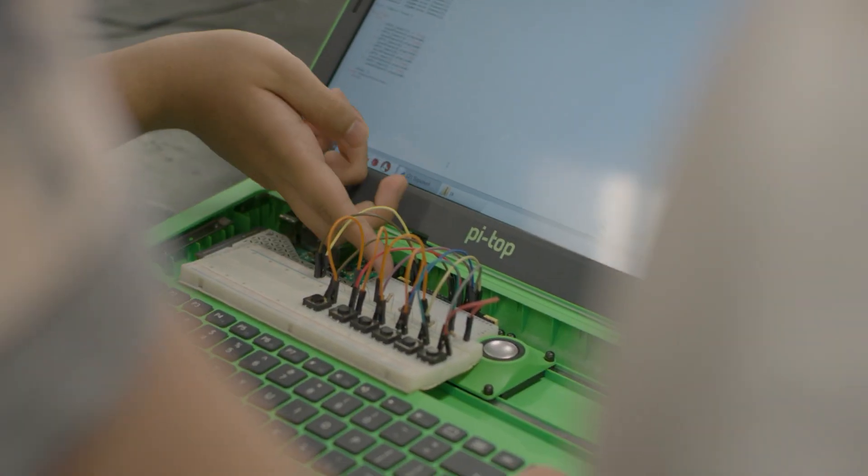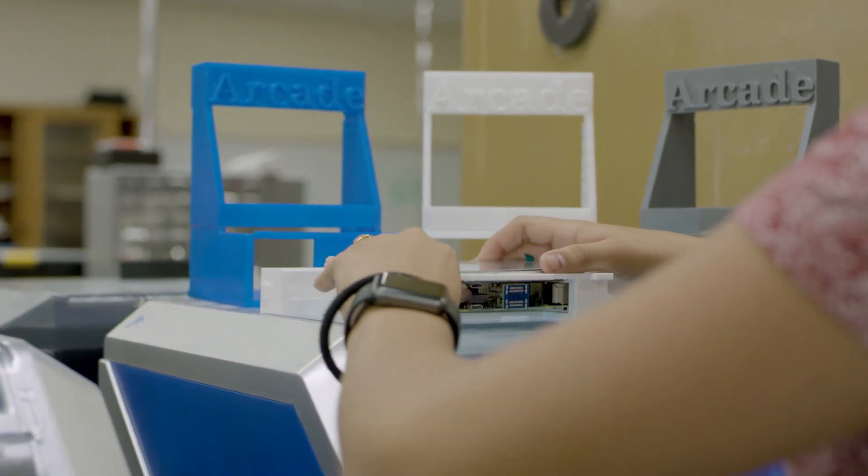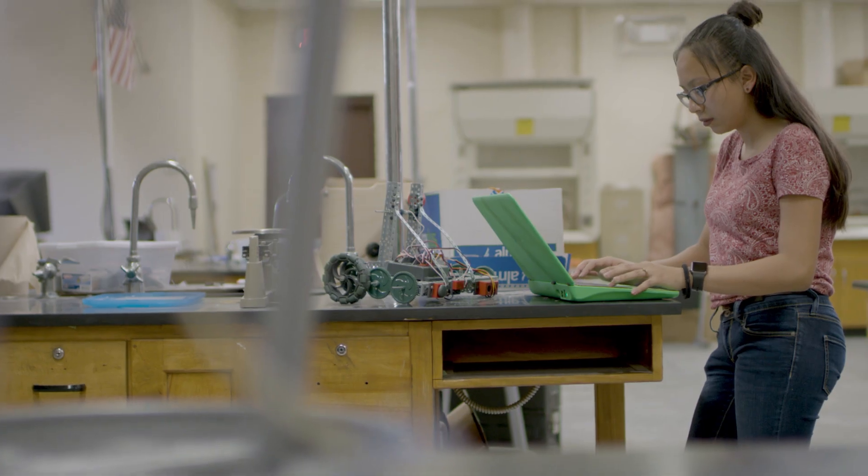The incremental approach with small steps helps them move forward and go into areas they didn't expect. I'm basically making a portable arcade gaming system — it's powered by Raspberry Pi, and that's why it's so different from everyone else.